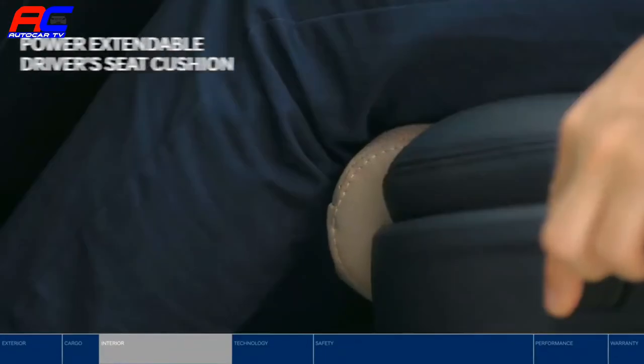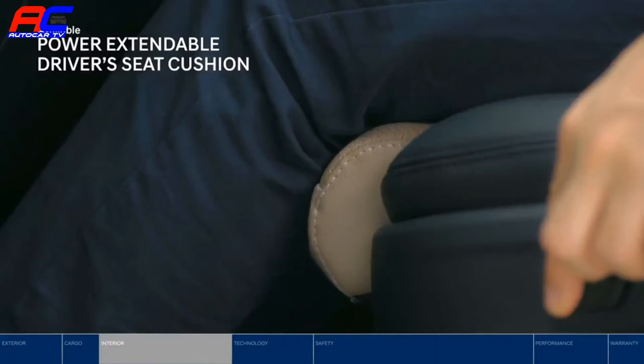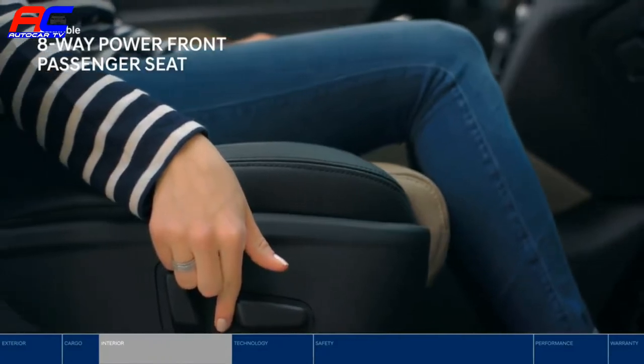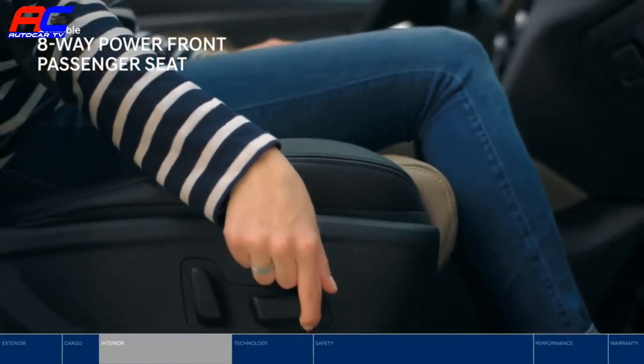Long drive ahead? The power extendable driver seat cushion will provide welcome support. The front passenger can find perfect comfort too, adjusting their seat eight ways to get it just right.